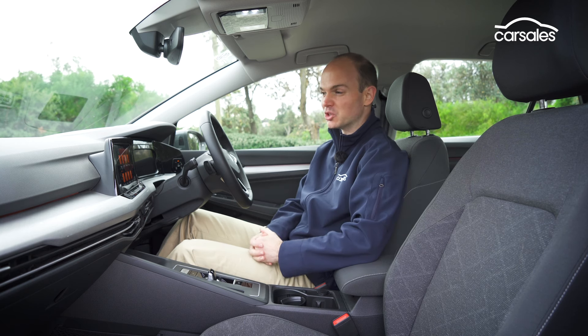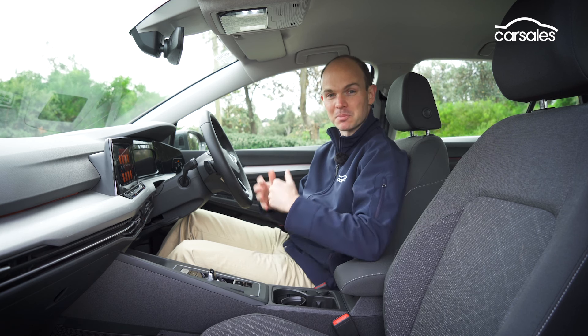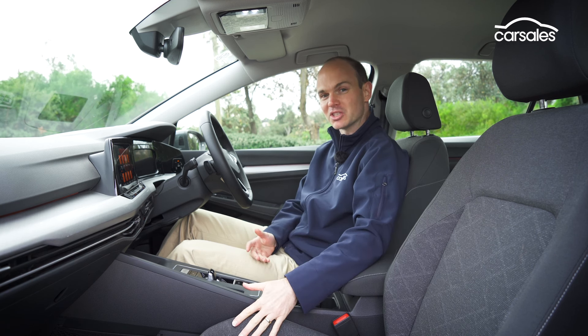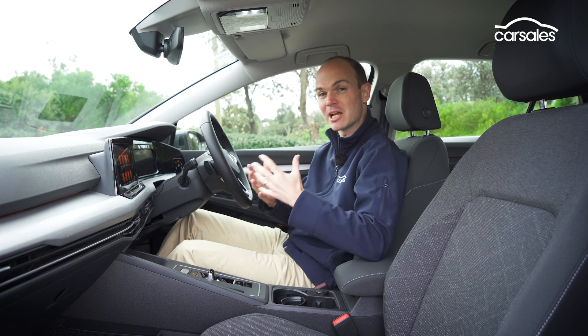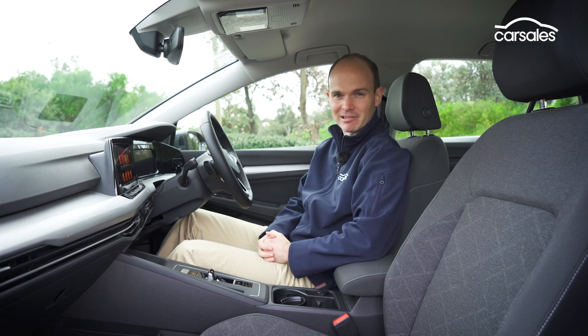A better stereo is always nice, but the head-up display is really useful. The sunroof makes the interior much brighter, and the micro-fleece sport seats might still be cloth, but they're extremely supportive and comfortable. The standard seats are still okay, but they are a little bit plain.